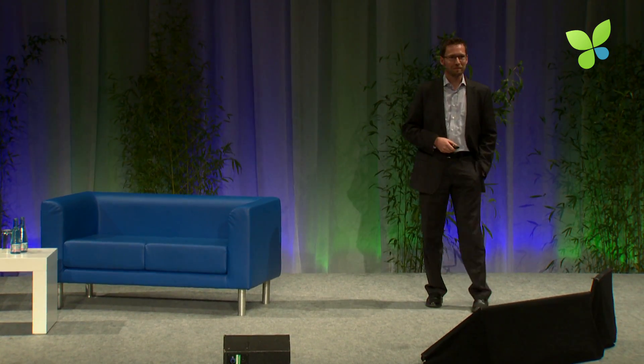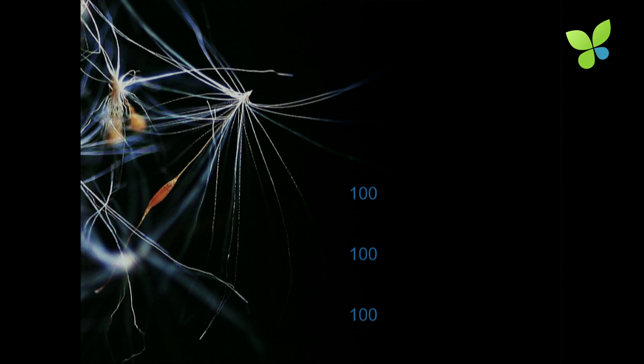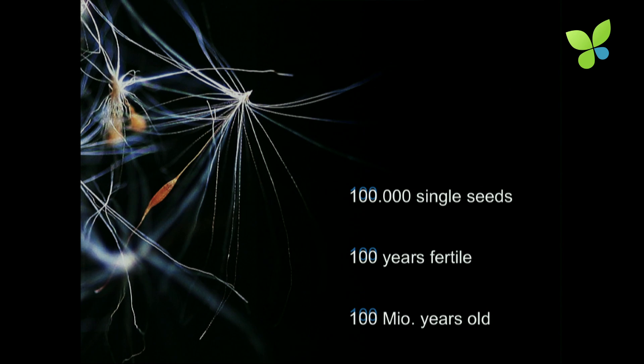I will start my presentation with a question. What kind of seed do you think is this? To help you, I will give you some figures. In one plant, we have 100,000 single seeds. One seed is fertile for 100 years, and it belongs to a plant that lived on our planet for more than 100 million years.